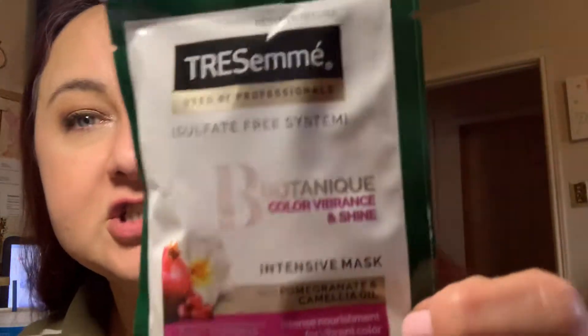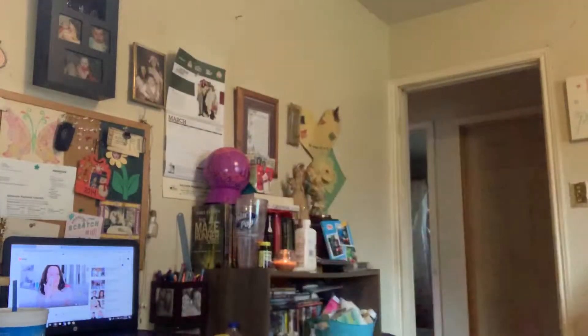Oh, a new one — TRESemmé Color Vibrance and Shine Intensive Mask with pomegranate and camellia oil. Another mask you put in your hair — I'll probably go ahead and use that tonight when I take my shower. Also, Bliss Rose Gold Gentle Foaming Cleanser for sensitive skin. I've been trying to find the perfect cleanser.